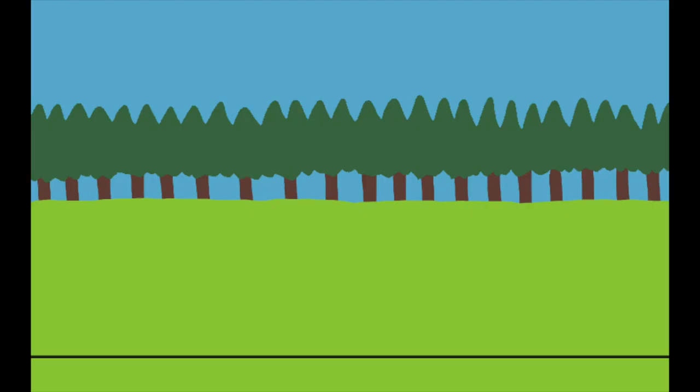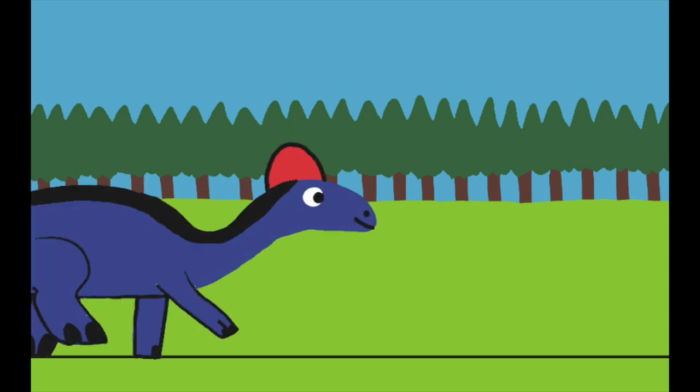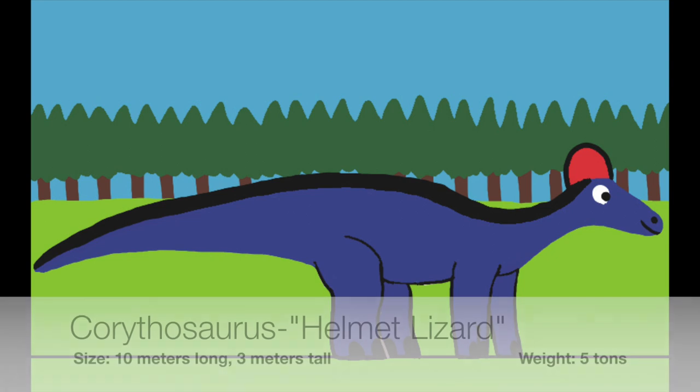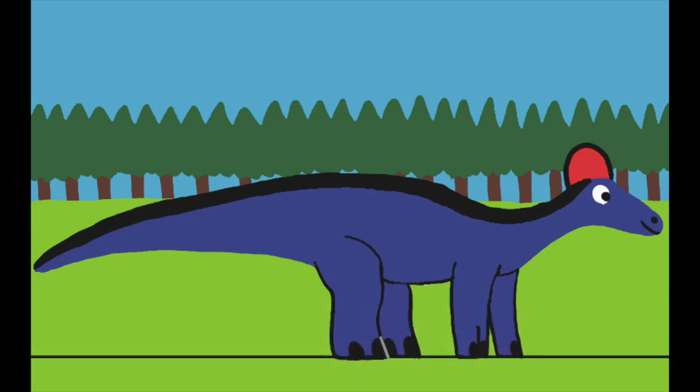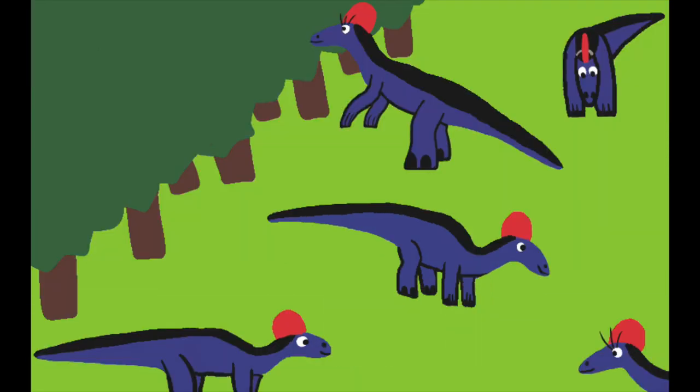God made lots of species of Hadrosaurids, and he decorates almost each species with a unique head crest. Corythosaurus was named for his plate-like crest that almost looked like a Corinthian helmet from ancient Greece. God made the Corythosaurus' crest hollow so he and his kind can make sounds. Some scientists think that the Corythosaurus would make a booming foghorn-like sound when they communicate or warn about danger.